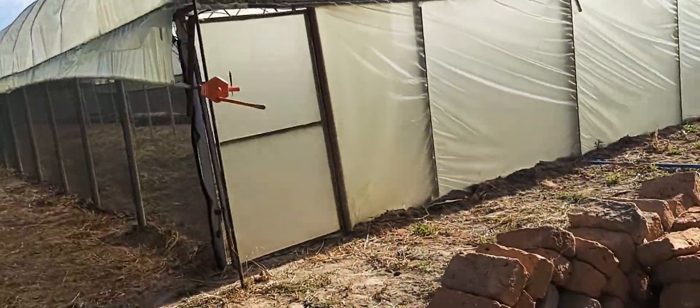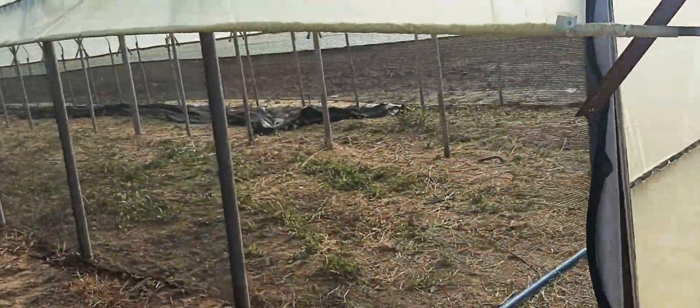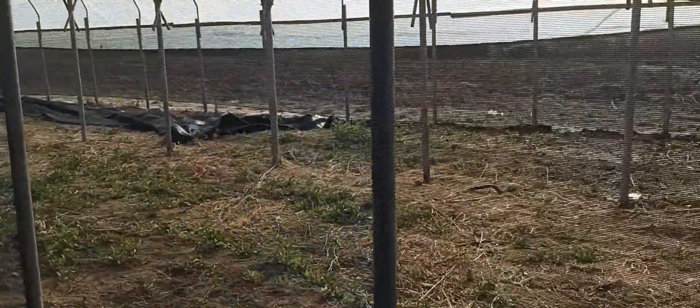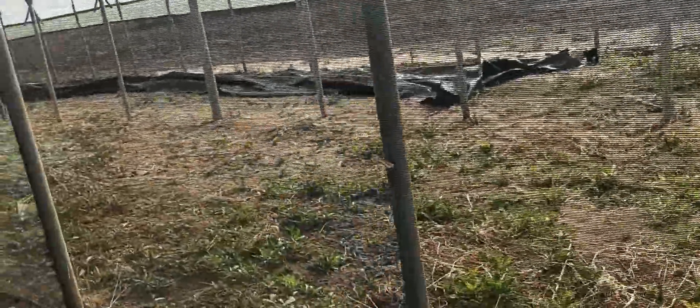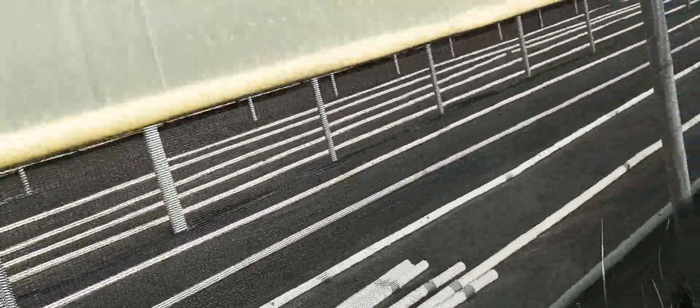As we walk past this greenhouse, we can see the building process being done — irrigation pipes being added and many others. As I would say, it looks flawless.